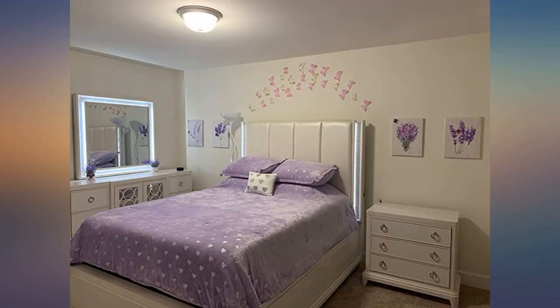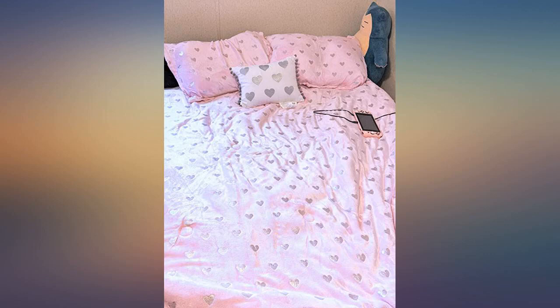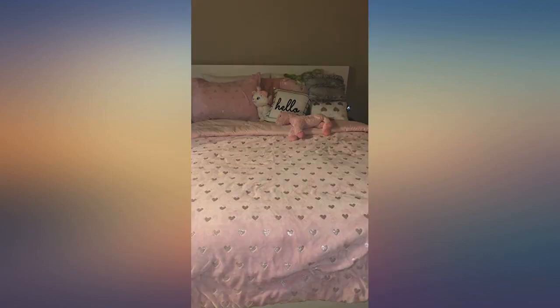My daughter loves this comforter set. It's very soft fabric and it washes up well. It's very well made. Completely happy with this purchase.